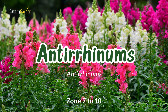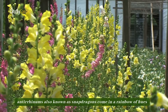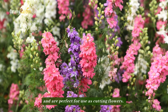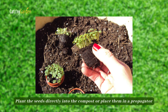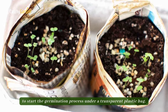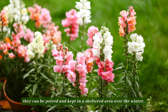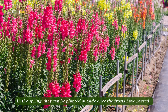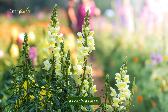Number five: antirhinums, also known as snapdragons. Another perennial favorite in cottage gardens, antirhinums come in a rainbow of hues and are perfect for use as cutting flowers. In October, antirhinums can be planted indoors. Plant the seeds directly into compost or place them in a propagator to start germination under a transparent plastic bag. After plants are big enough to handle, they can be potted and kept in a sheltered area over the winter. In the spring, they can be planted outside once the frosts have passed. Planting seeds in the autumn will provide blossoms as early as May.